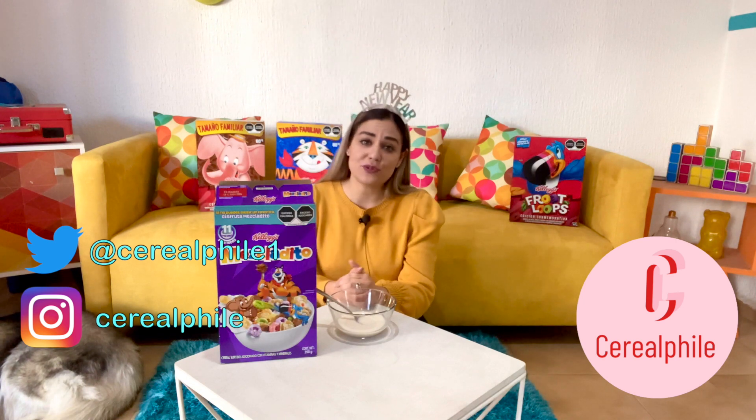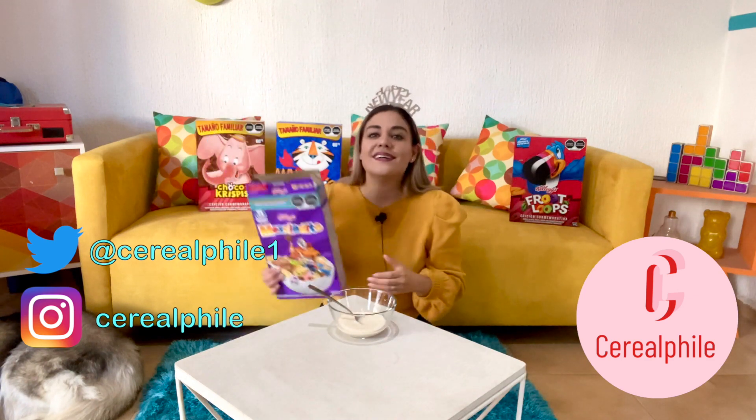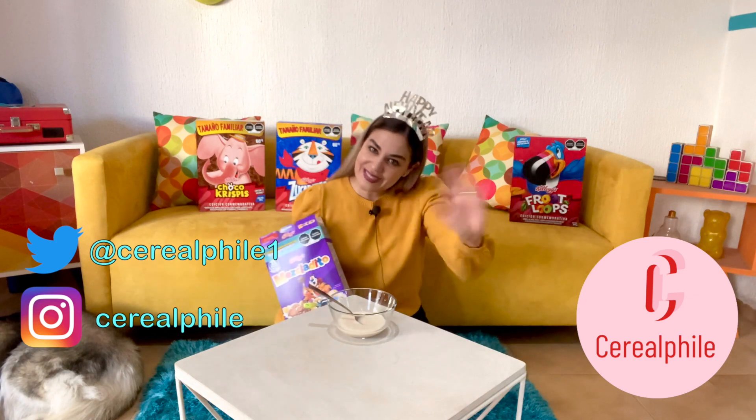Thank you guys so much for watching. Thank you for joining me. I'll see you next time. Bye. Bye, Melvin. Bye, Tony. Bye, Sam. Bye, guys. Thank you.